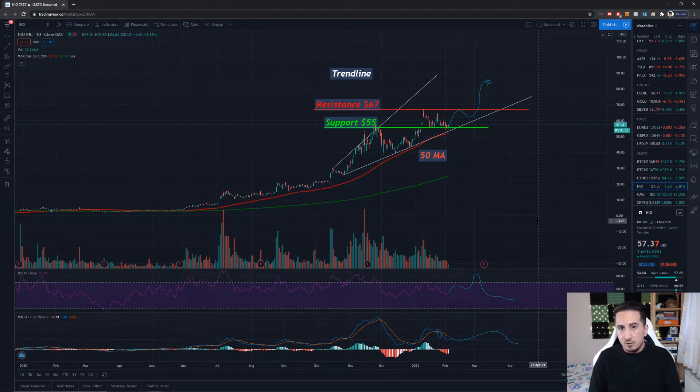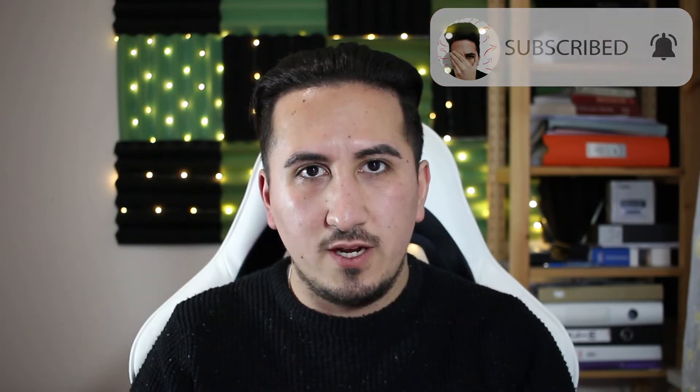I believe that NIO will start to have a bull run because of the great news that we had — great deliveries. Today we will be discussing NIO and its current price movements because NIO has been absolutely destroying the charts. From a six-month period, NIO was only three to four dollars six to seven months ago, and they destroyed their deliveries for December with over 7,200 cars delivered — a 350% growth year over year. NIO managed to beat expectations, and I believe this stock could really take off and double by the end of 2021.